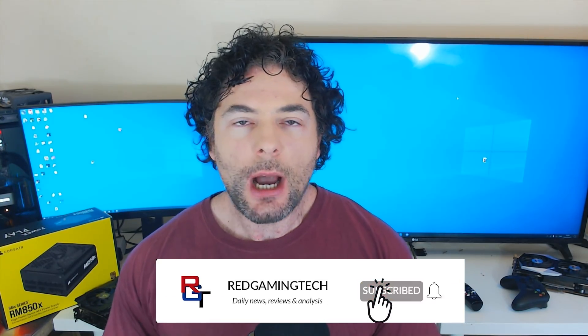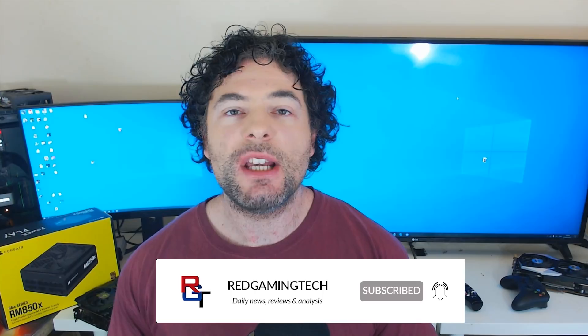Ladies and gentlemen, my name's Paul, hope you're having an amazing day. I'm going to kick this video off discussing AMD's future CPUs and GPUs.